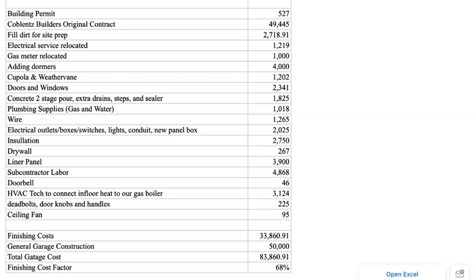Now, like I said, we attached ours to the house with living space in there, so we finished this garage out really nicely — premium doors and windows, heat, insulation, and liner panel. You can go ahead and tweak this spreadsheet any way you want and remove some items, but I think it gives a pretty good all-encompassing list of things you'd need to finish out the inside of a garage.